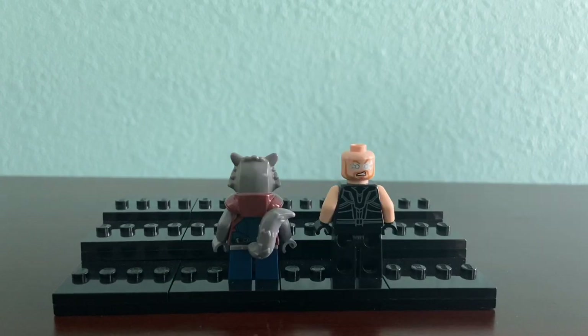Here's the back of Rocket and Thor. Thor has electricity coming out of his eyes on the back of his head, and Rocket has a tail on the back of him.